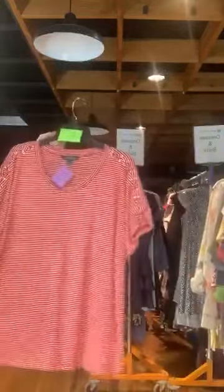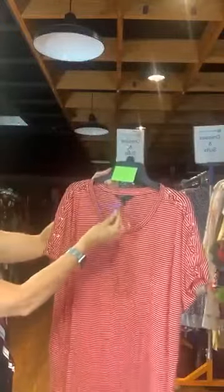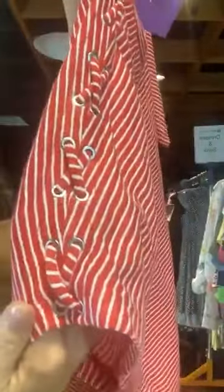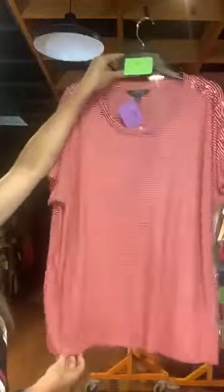Item number 637 — Lauren brand, basic summer shirt, original retail $89.50, $25 with us today. It is red with white stripes. It's got a cute grommet detail at the shoulder and down the sleeves with a crisscross string detail. The back is just a solid red and white stripe. Item number 637, $25 with us today, brand is Lauren.